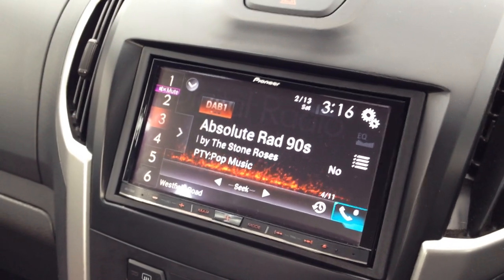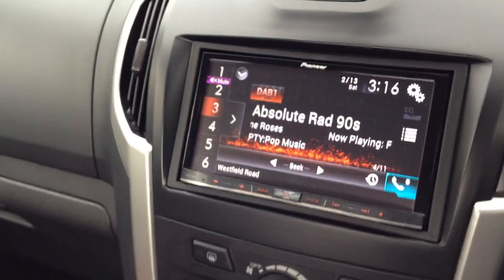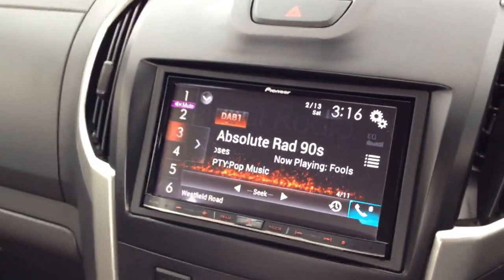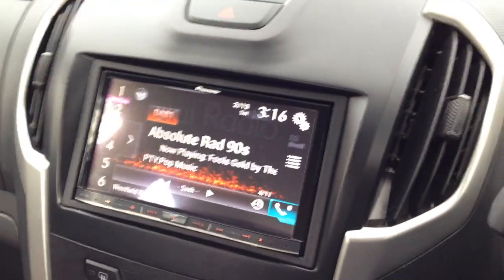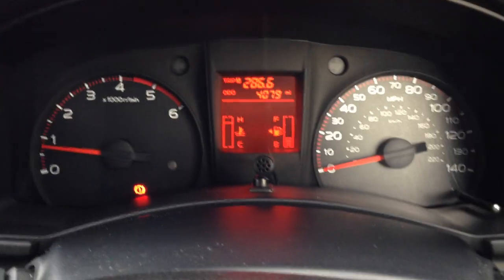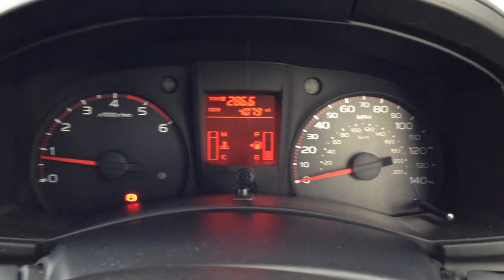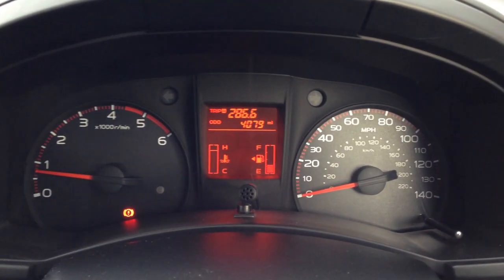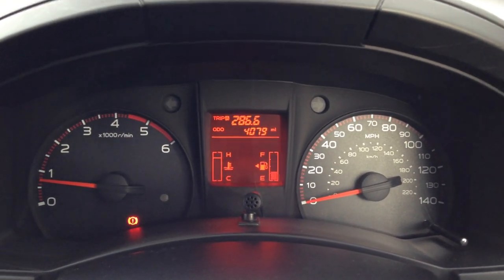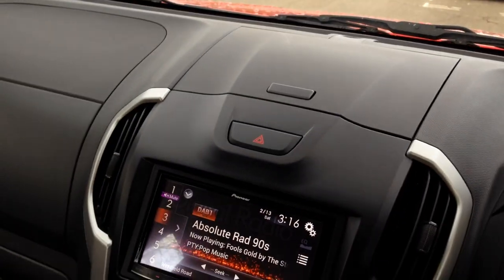It's got six speakers on this one — I'm not going to turn it on because it'll just sound tinny through the camera. The dash layout is pretty straightforward. This screen on the higher models has fuel economy information, but on this one it's really just basic — you've just got Trip A and B, and that's it.